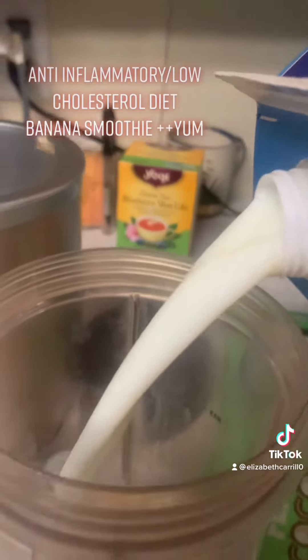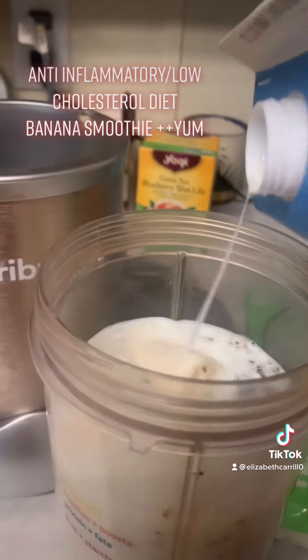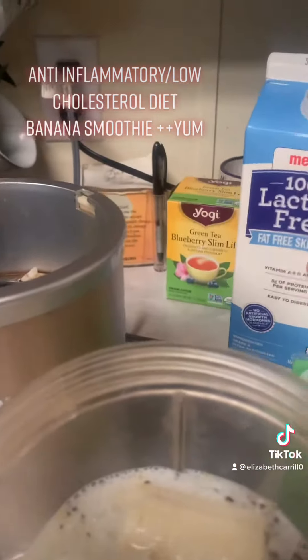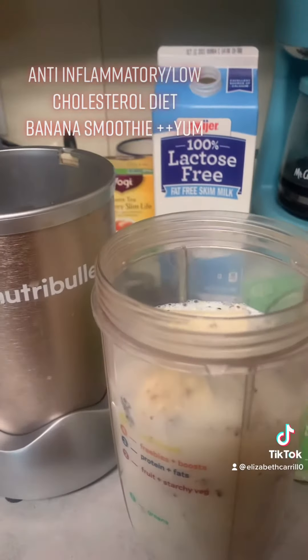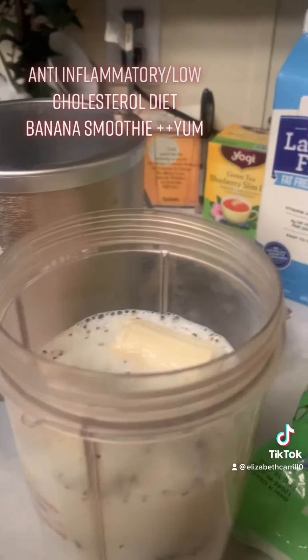I'm going to make it nice and full, and that's probably going to be my serving of fruit for the day. Or you can also have plum, grapes, or honeydew melon, which I love.